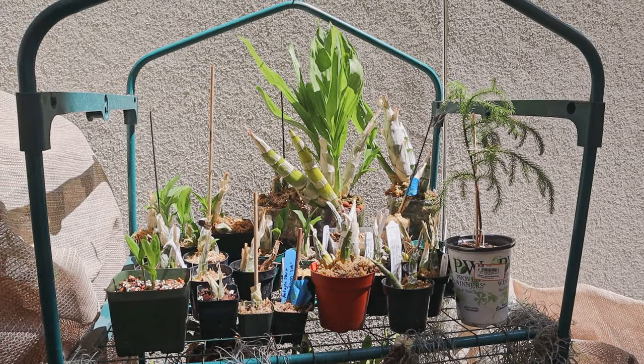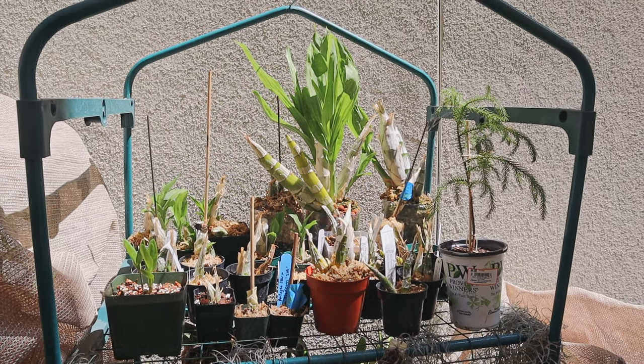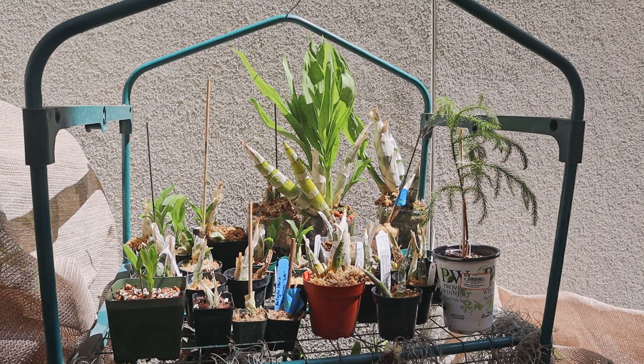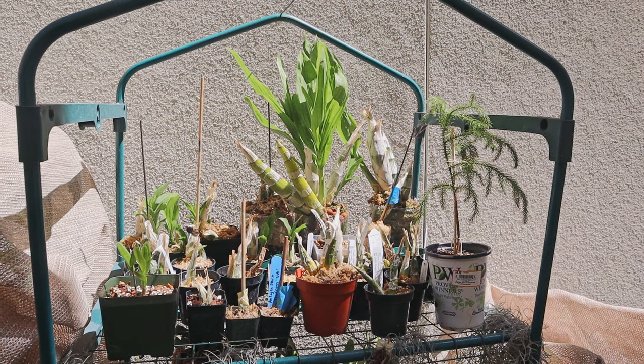Good morning everyone. Today I'm going to share with you how my catasetums are doing for the month of June. June just started and as you can tell, a lot of the catasetums are just waking up.